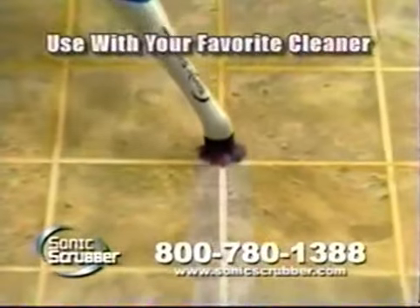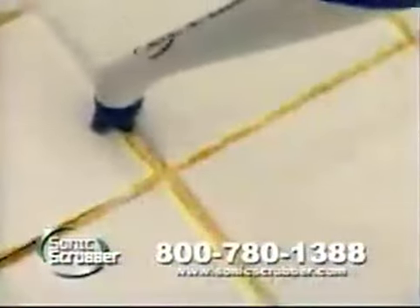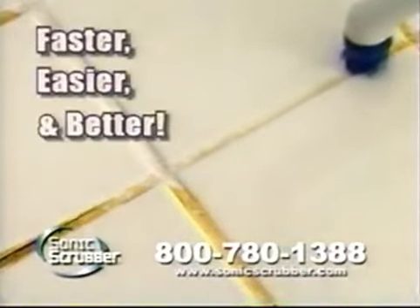It blasts away dirt and grime in seconds without any manual scrubbing. Sonic Scrubber's strong bristle brush uses Sonic Oscillation technology to scrub away bathroom build-up, making cleaning much faster, easier, and better.